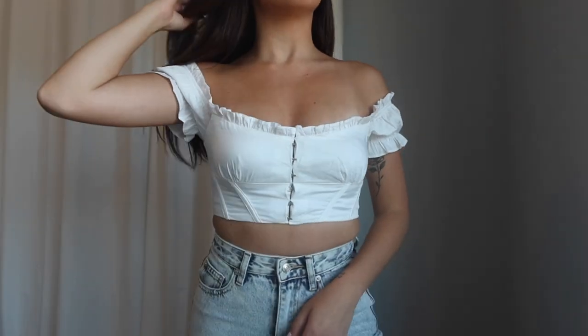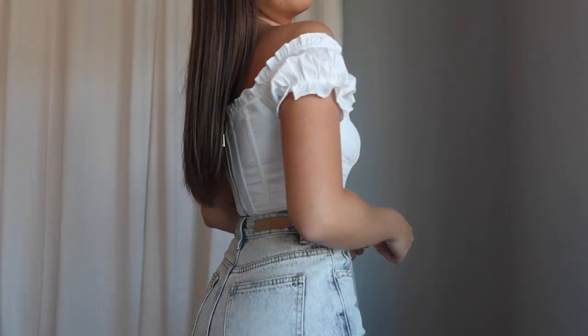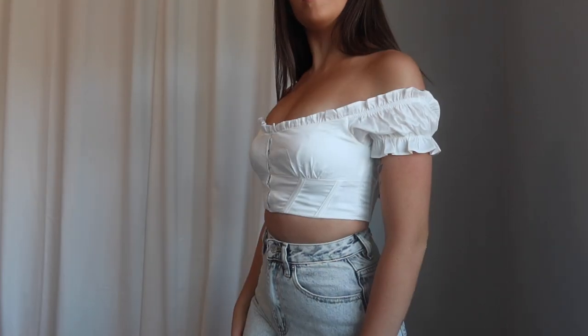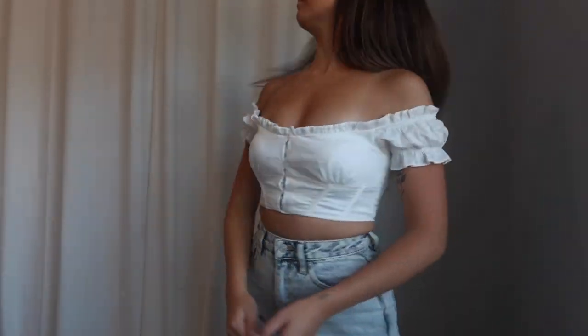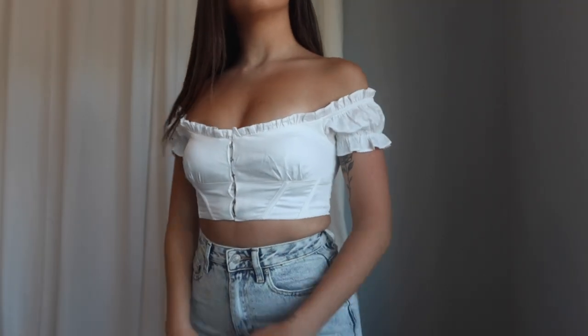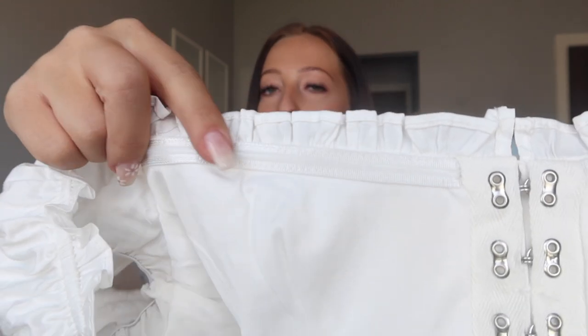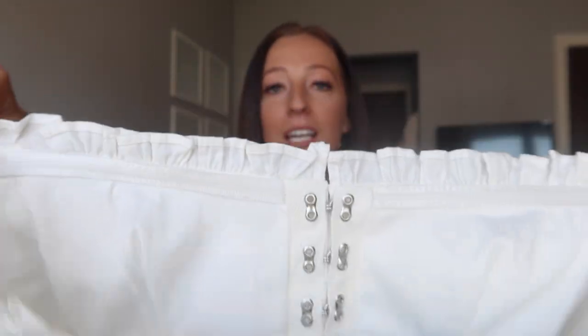Next up is another cute top — this is the Sweet and Simple Bustier. I've been absolutely loving these corset/bustier-style tops recently — so flattering for spring and summer. It zips up the back, it's an off-the-shoulder style with elastic all along the top so it's stretchy but stays in place — really thick, amazing quality. I grabbed it in extra small and it was perfect. A little detail I love is the non-slip material on the inside that keeps this top in place perfectly even though it's a bandeau-style.